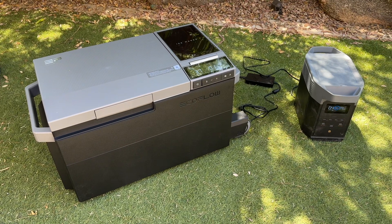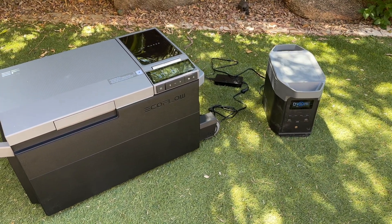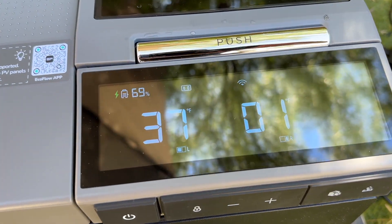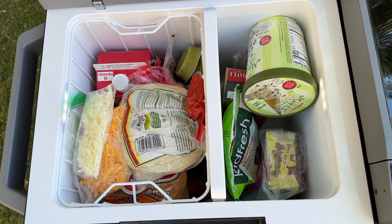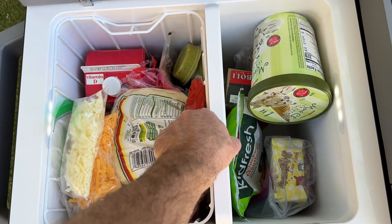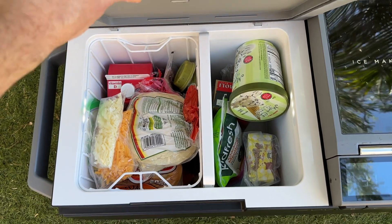We found the cooler takes about 50 minutes to cool down to 38 degrees, which is refrigeration temp, and an additional 10 minutes to get down to freezing temps. Holding 38 quarts in total, it can fit either 60 cans, or can be split using the removable divider to get a 23-liter zone on the left and a 15-liter zone on the right.